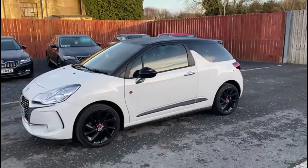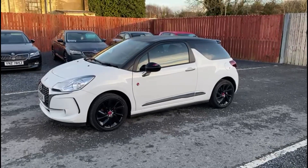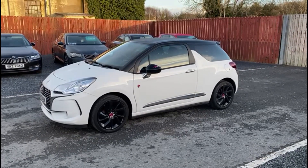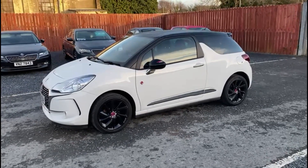The car is just 60,000 miles and is zero pounds a year road tax. If you have any questions about the vehicle, or you'd like to book a test drive, please feel free to get in touch.